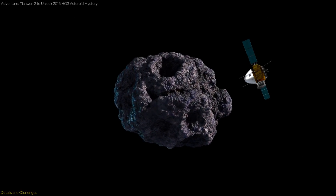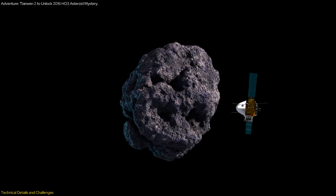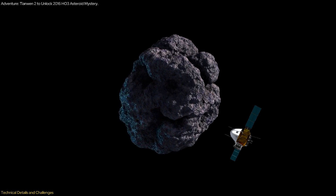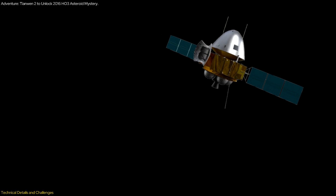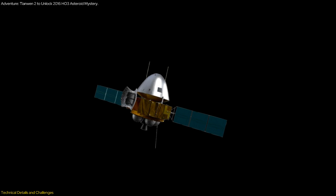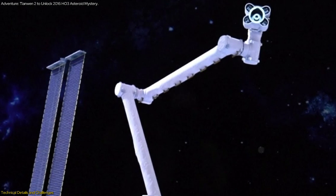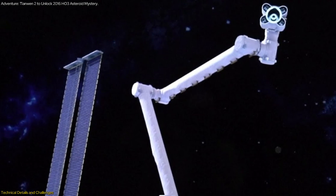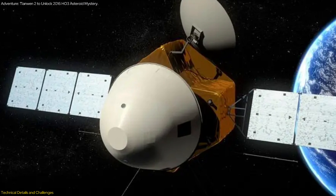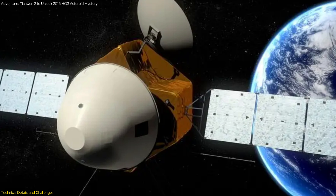The sample collection process is both intricate and groundbreaking. The Tianwen-2 spacecraft will use a mechanical arm to scoop dust and other materials from the surface of 2016 H03. This process requires the orbiter to maneuver with incredible precision, as even a slight miscalculation could jeopardize the mission. The mechanical arm must be robust enough to handle the harsh conditions of space, while being delicate enough to collect samples without contaminating them. This combination of precision and delicacy is a testament to the advanced engineering behind the Tianwen-2 mission.